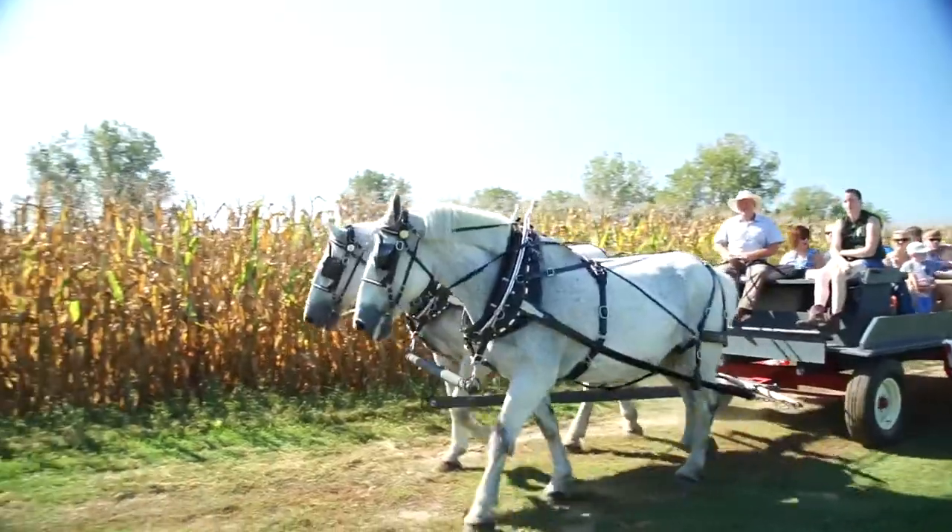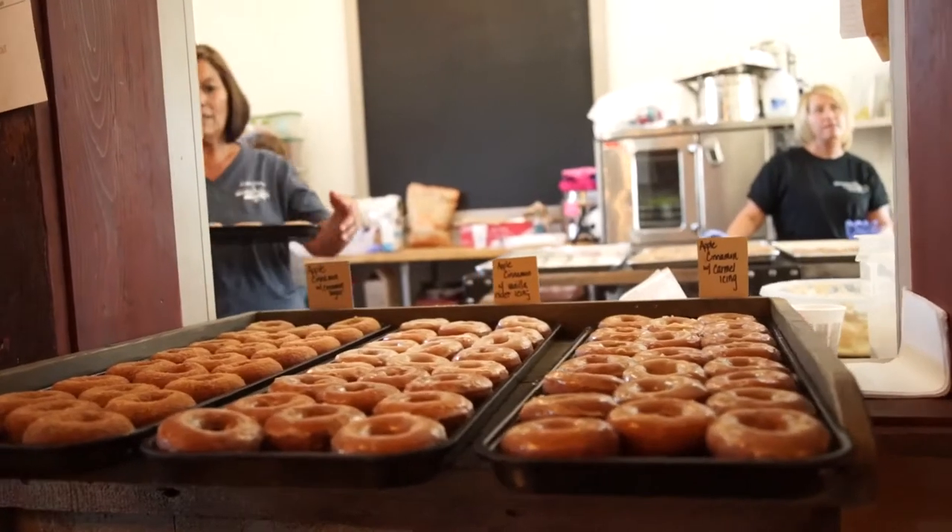Hi, I'm Haley from HaleyStory.com and today we're at Bennett's Orchard in Ottawa Lake, Michigan. This is only 15 minutes away from Toledo and today we're celebrating Harvest Day. They have hay rides, apple cider, and of course donuts. How delicious. Let's go check everything out.